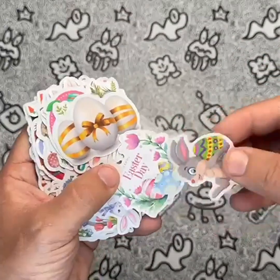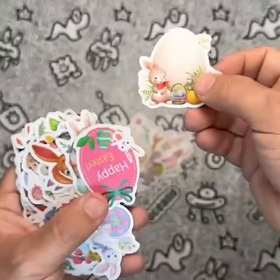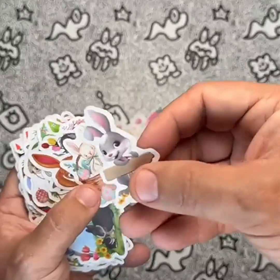Each sticker measures between two to four inches, making them the perfect size to add a pop of color to your laptop, water bottle, gift boxes, or any other solid surface you want to decorate. With easy peel backing and high precision printing technology, these stickers are a breeze to use and are residue-free, meaning you can peel them off and reposition them without any mess.